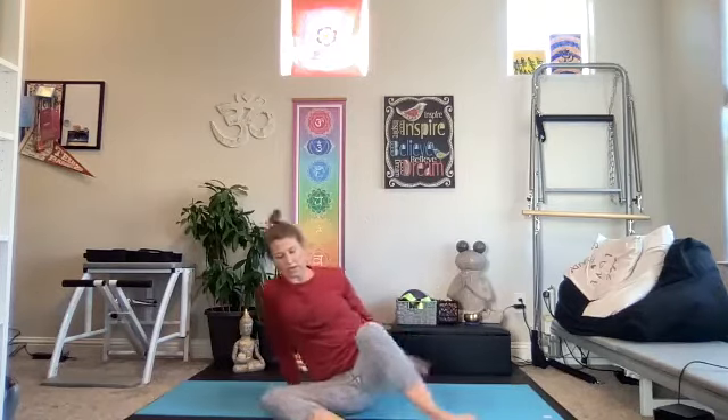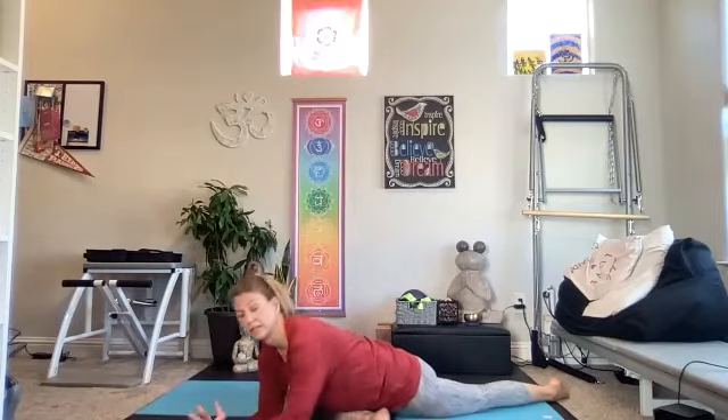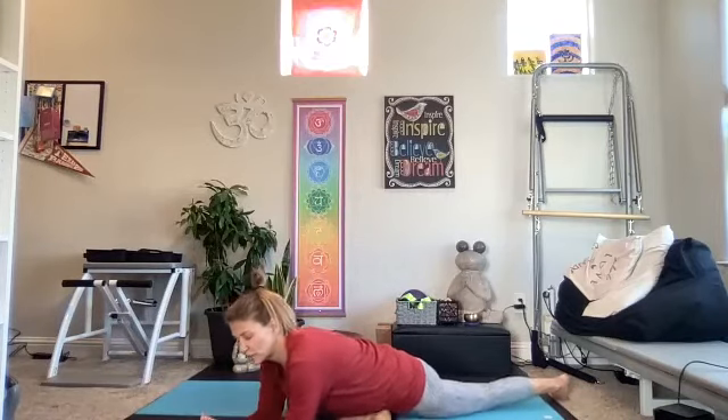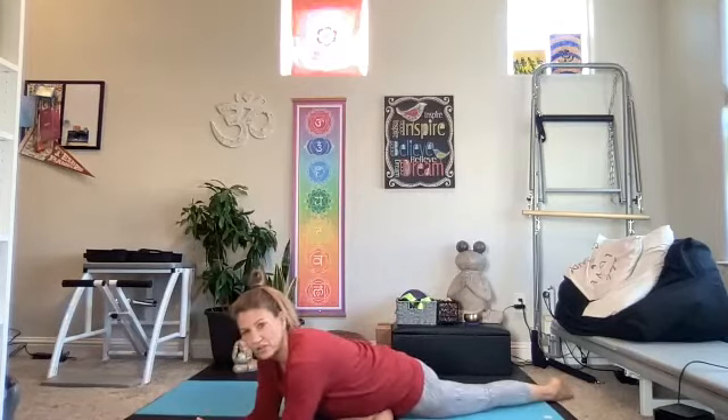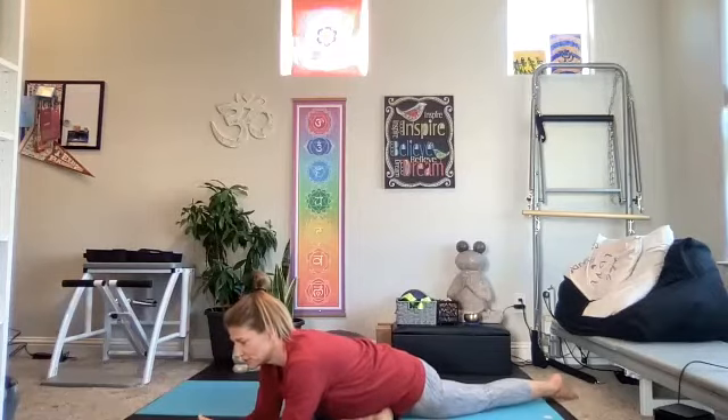Come on up. We'll take our pigeon on the other leg — either a left seated figure-four stretch, or bringing the left shin across the mat, lifting up off the left hip. You can stay lifted and come down to your forearms. And then of course you can take figure-four stretch seated or on your back if you prefer — getting into the hip, the glute.